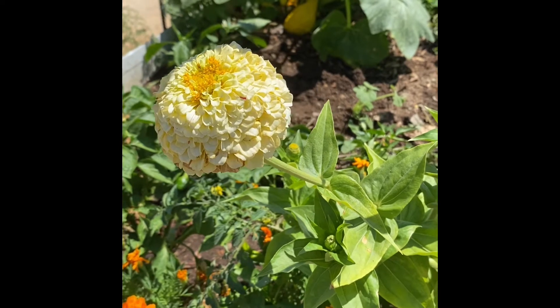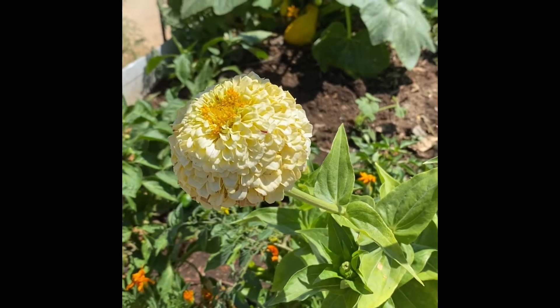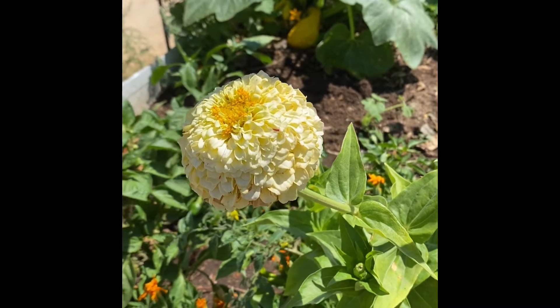Zinnia! It is so pretty. It comes in lots of different colors. It reseeds gorgeously and it attracts pollinators.